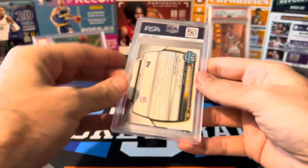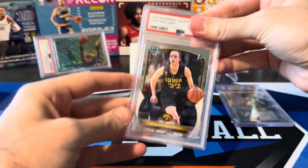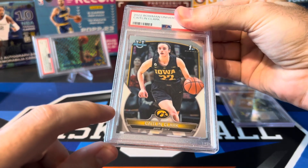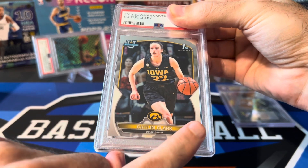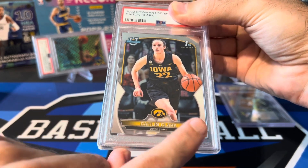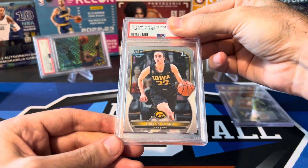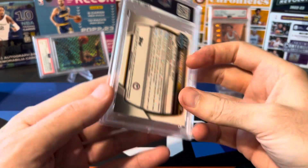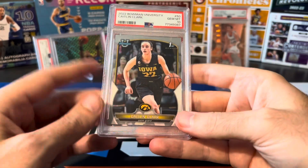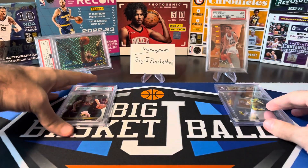First card in the PSA stack: Caitlin Clark from Bowman U. Pulled a couple of these base cards when I opened a Bowman U box — one was really off-center, this one just a tad bit off-center. You can see it's a little right-heavy compared to the left. I thought it was still good enough to get a 10. PSA 10! Just a base, but Caitlin Clark's cards still sell pretty well — probably at least like a $50 card in a PSA 10.